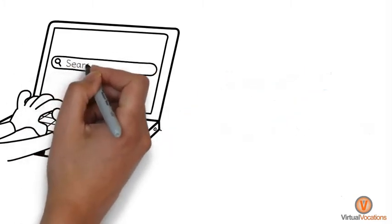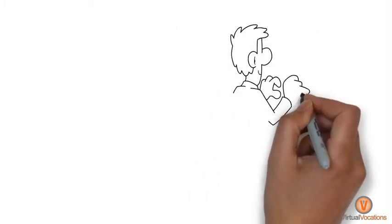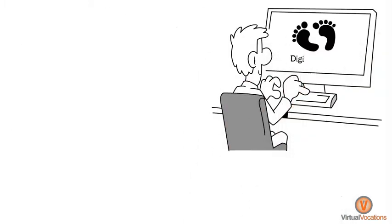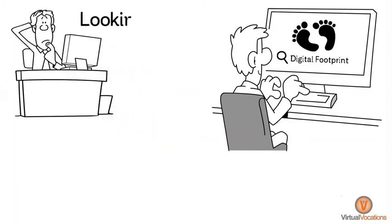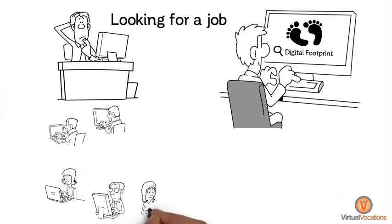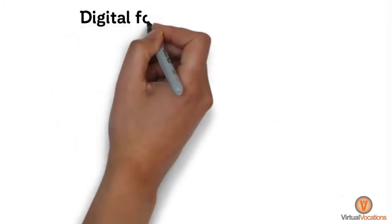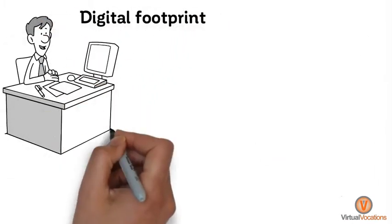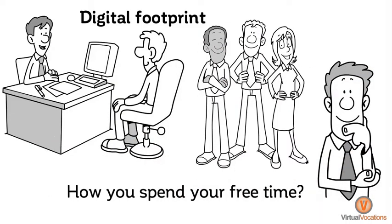Have you ever typed your name into a search engine just to see what information or images come up? Researching your digital footprint is an often overlooked yet crucial step to take when you are looking for a job, especially one that allows telecommuting. Your digital footprint can tell potential employers a lot about you, from how you spend your free time to who your friends are.